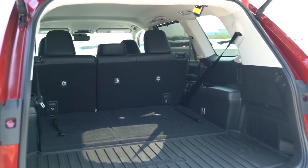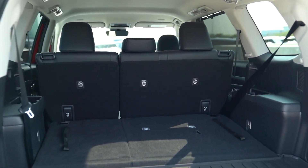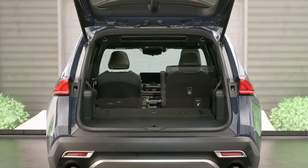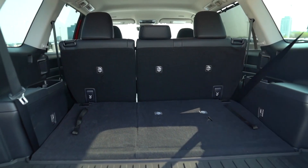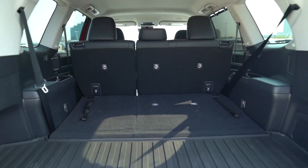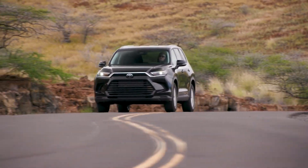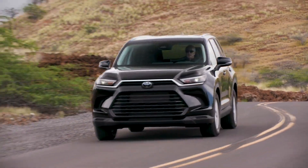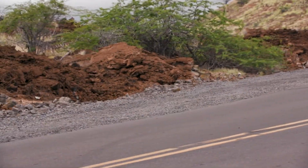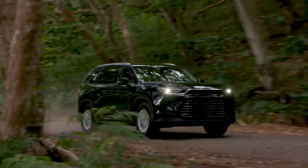Compared to the regular Highlander, the Grand Highlander has larger cargo room, with 20.6 cubic feet of space behind the third row — roughly 5 extra cubic feet. Compare that to the Volkswagen Atlas and the Kia Telluride: it increases to 57.9 cubic feet behind the second row, and when both rows are folded it reaches an outstanding 97.5 cubic feet. Loading up for a family road trip shouldn't be difficult.